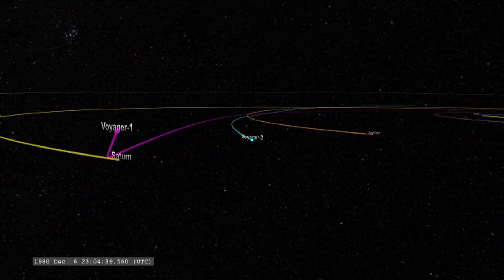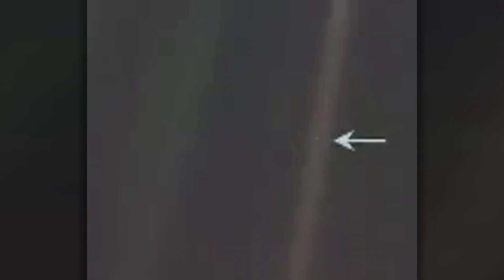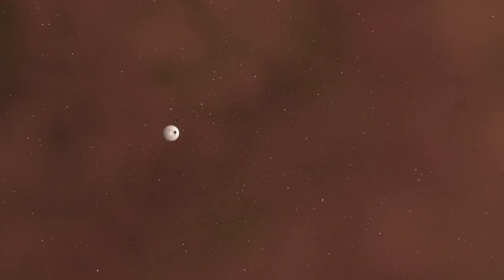Voyager 1, on the other hand, turned away from the planets and kept going. In 1990, its cameras were turned on for one last photo of Earth as a tiny pale blue dot from 6 billion kilometres away. That's here. That's home. By 2012, Voyager 1 had become the first human-made object to leave our solar system and enter interstellar space.